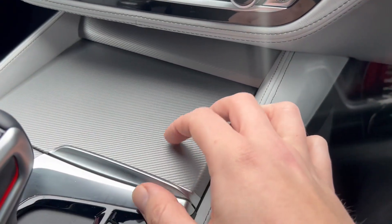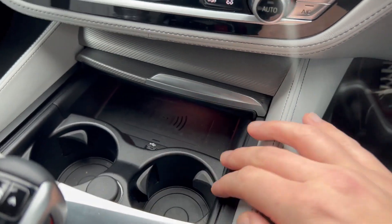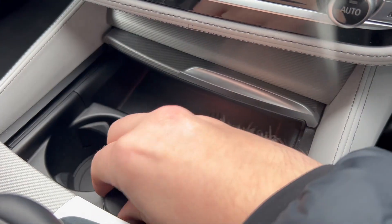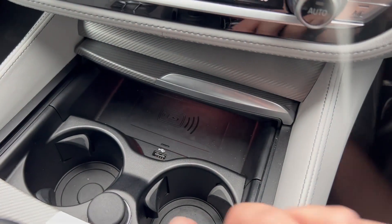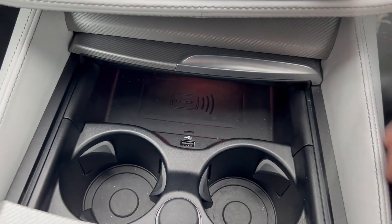Down in the centre console there's a tray that slides back. We've got wireless phone charging along with two cupholders that have little grips for various sizes of beverage, plus a 12V charger socket and a USB charger down there as well.